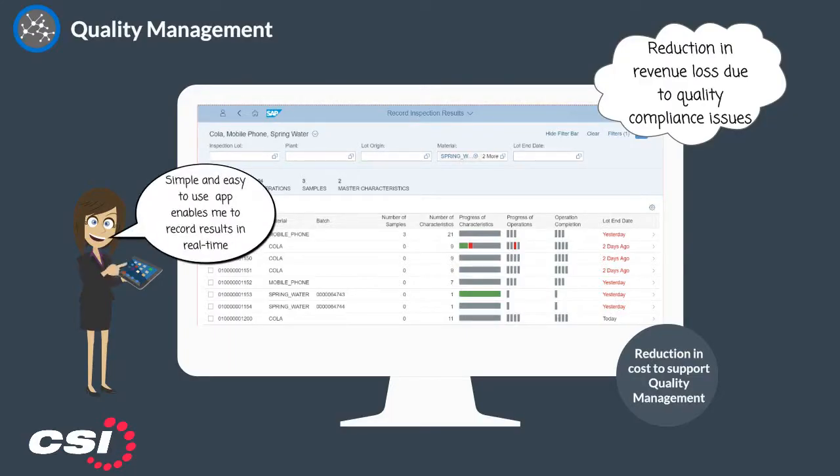S4HANA enhances efficiency and quality assurance execution for results recording, which can be performed anywhere at any time, improving productivity and reducing costs to support quality management.